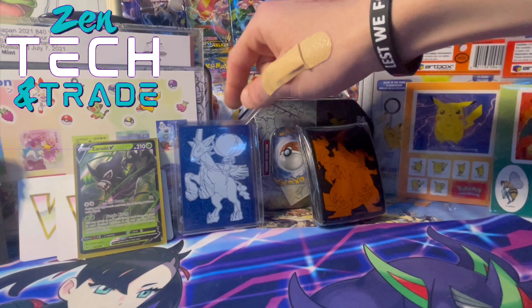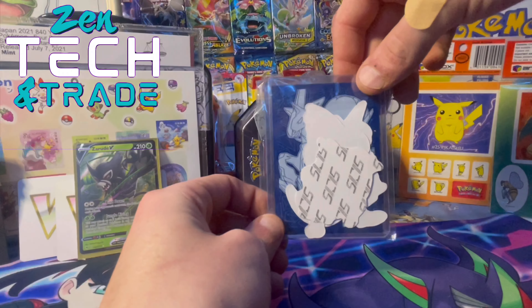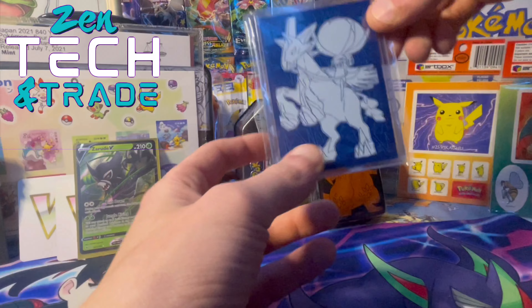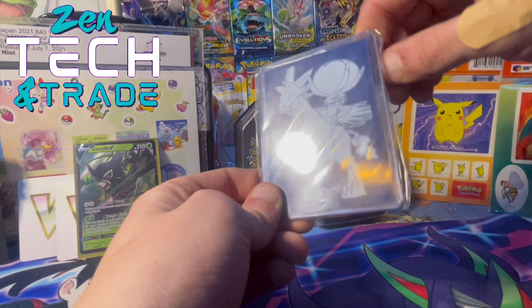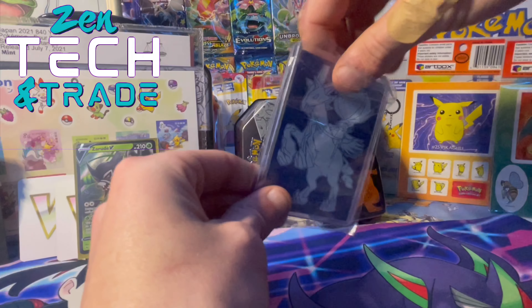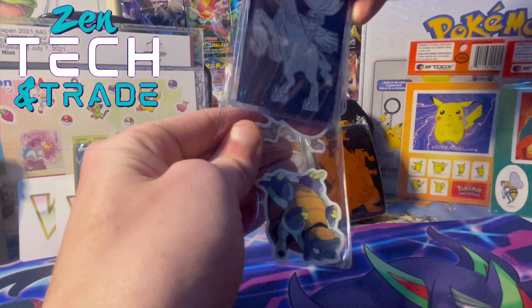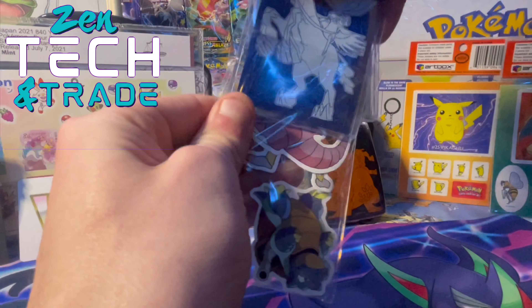If you guys did want one of these mystery boxes, make sure to stop by Zentech and Trade — you never know what you're gonna get inside. Let's get into our final little product here — it's a mystery package put together by Zentech. We couldn't see what's inside, but it feels like we got two, maybe three top-loaded cards.